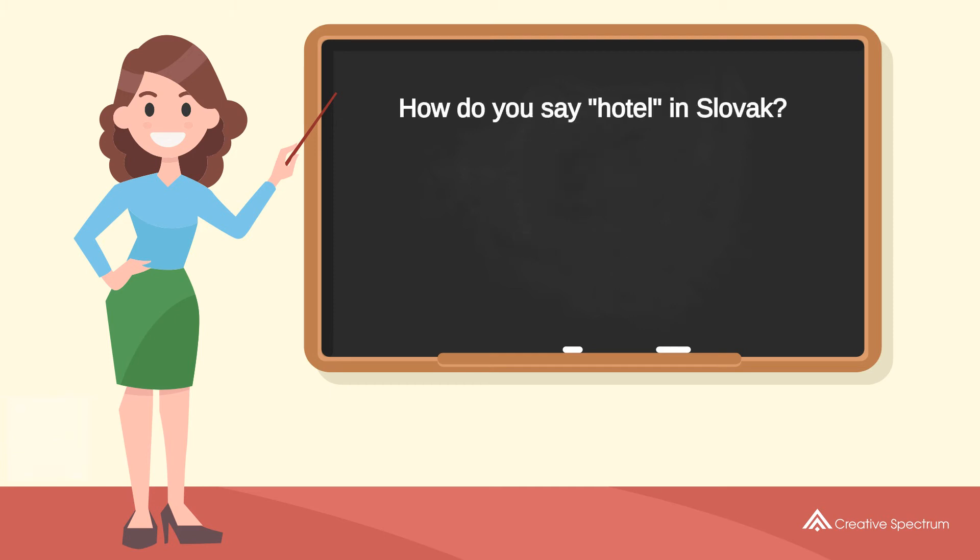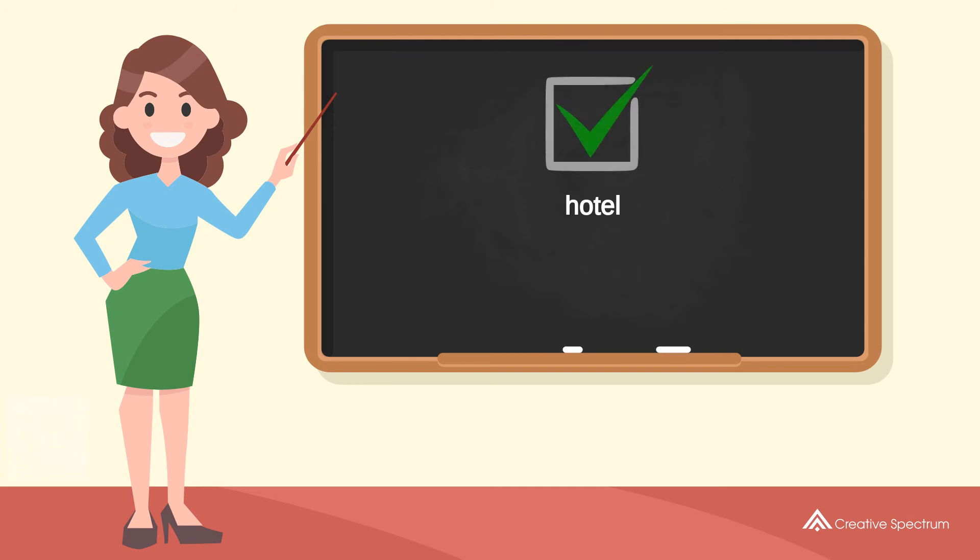How do you say 'hotel' in Slovak? 'hotel'. Try to pronounce the word. 'hotel'. Repeat the word. You've learned how to say 'hotel' in Slovak.